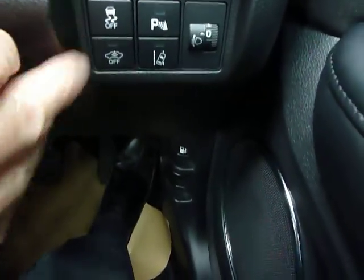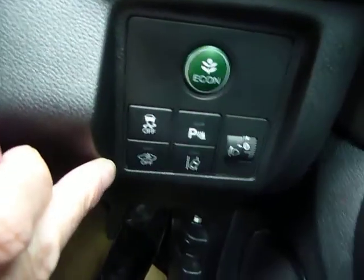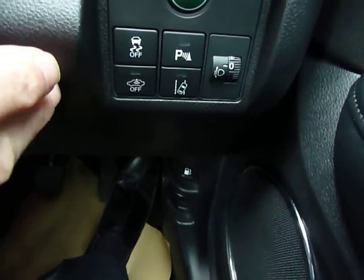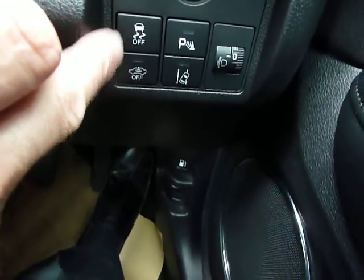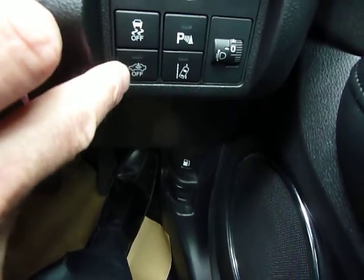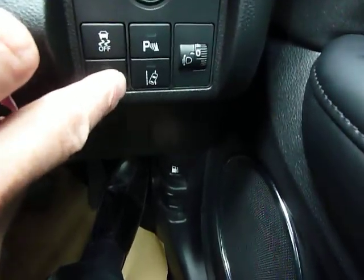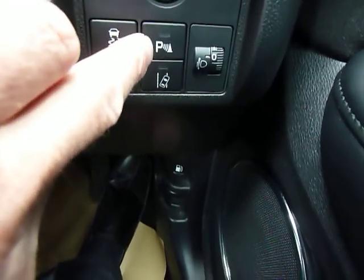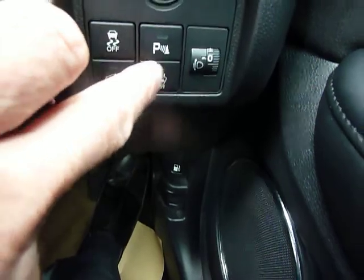There is a bank of switches — one, two, three, four, five — including a green economy button which puts the car into economy mode. VSA (Vehicle Stability Assist) is fitted, and you can knock the internal sensors off if you wish. It also has lane departure warning, buttons for front and rear park sensors, and a headlight leveler which should always be set to zero.